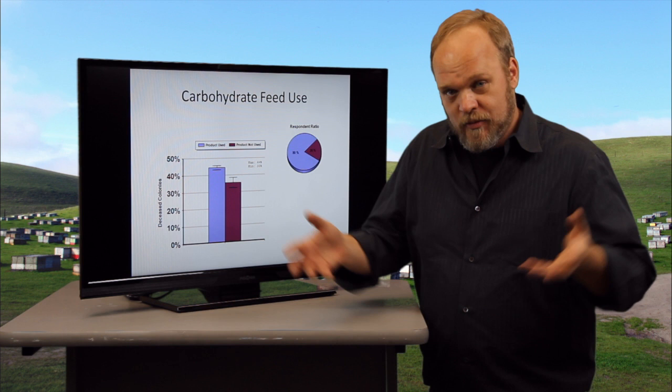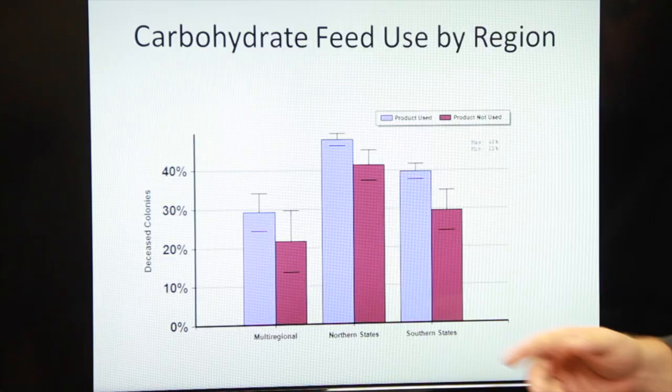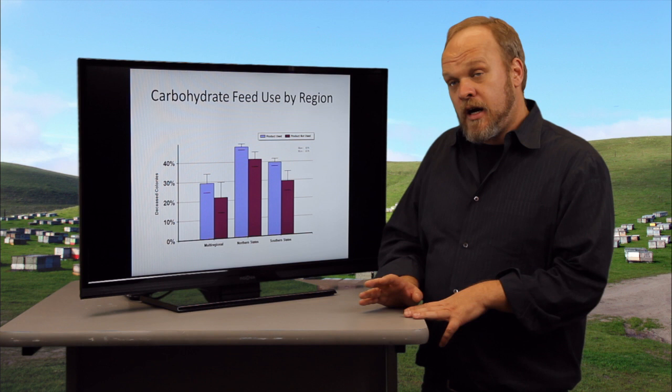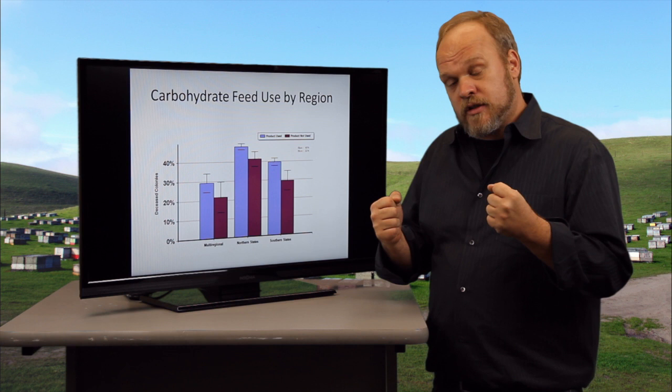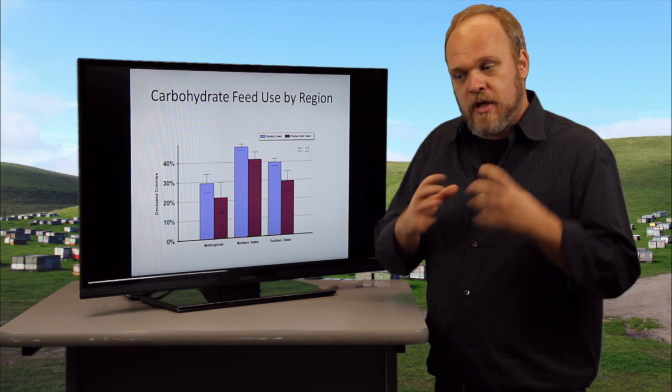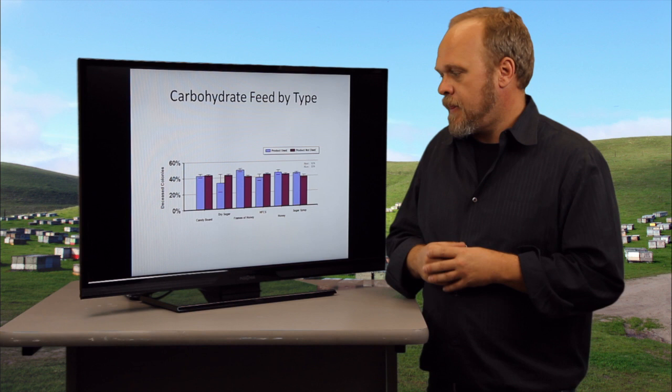We know, of course, that the best food for bees is when they're able to collect themselves and keep it in the hive. If we look for regional effects here, you can see that this trend was both true in the north and southern states. I don't think I would read into this too much other than to say that in areas where you get a good flow, so you have a lot of food in that colony anyway, good honey flows mean better bees and better survivorship. So this could simply be a matter of bees that had to be fed were in a weaker state than those who didn't.